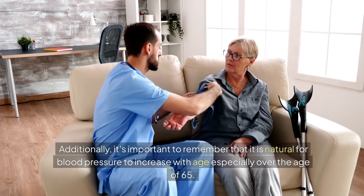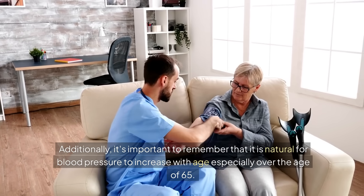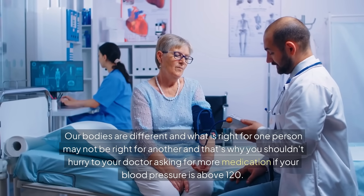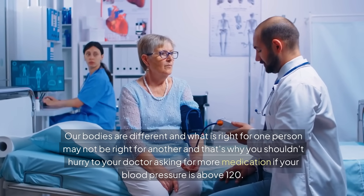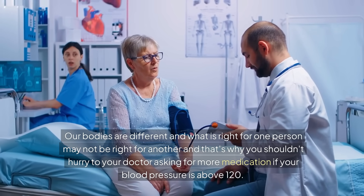Additionally, it's important to remember that it is natural for blood pressure to increase with age, especially over the age of 65. This happens for many scientific reasons, including loss of elasticity of the blood vessels, hormonal changes, and changes in kidney function — much of which is a natural adaptation to the aging process. Our bodies are different, and what is right for one person may not be right for another, which is why you shouldn't rush to your doctor asking for more medication if your blood pressure is above 120.